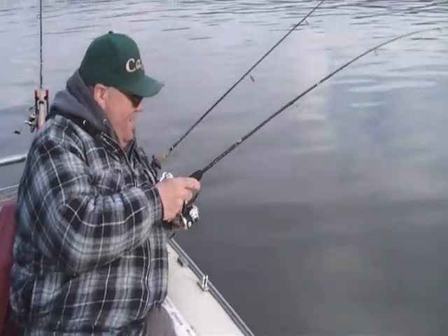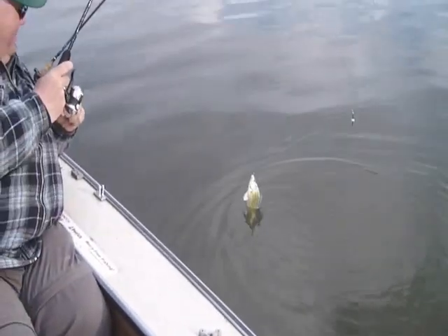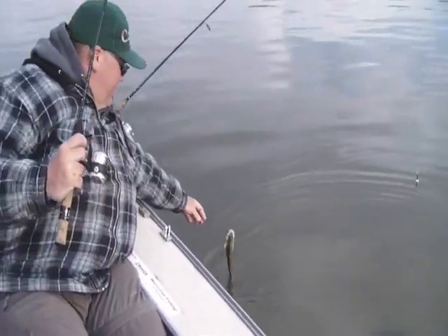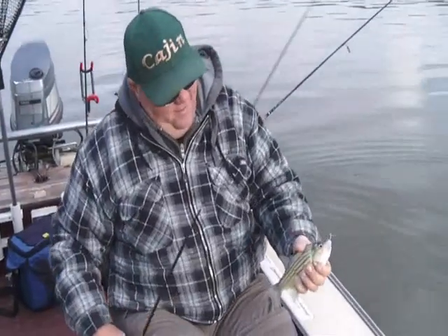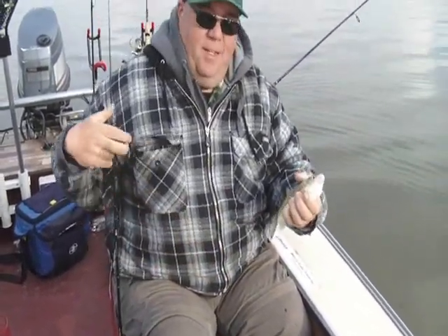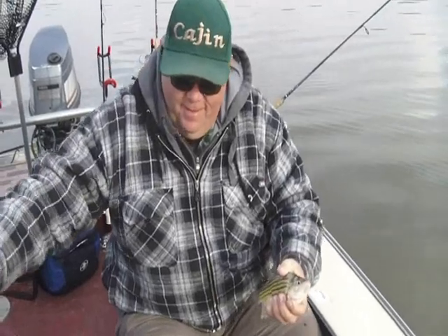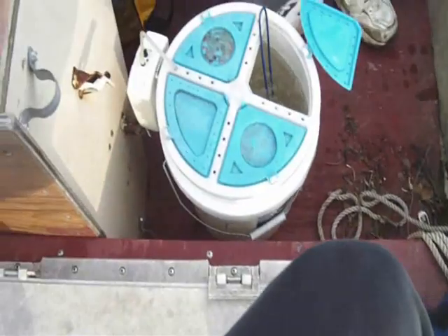Yellow bass! Tim's got one here — nice yellow bass. Nice and fun on ultralights, very very fun on ultralights. Can't let the Yankee have all the fun. Now he's putting it in the live well. We've got some fish in here.